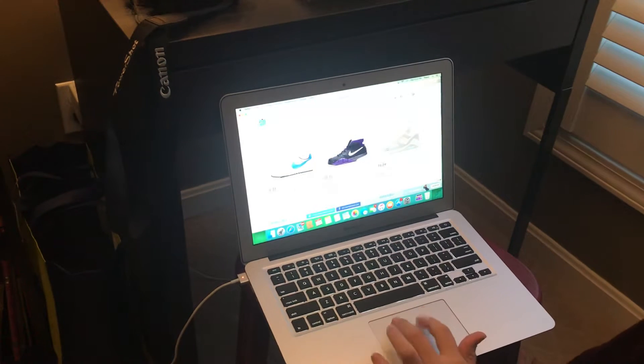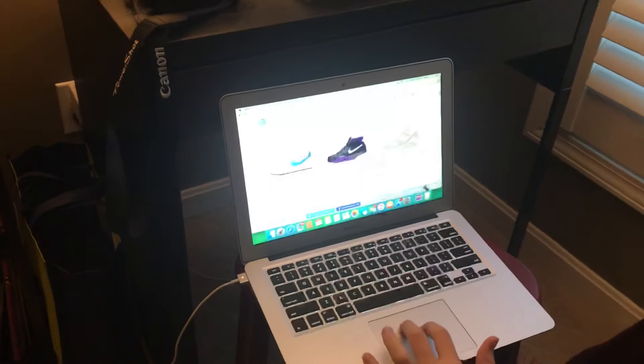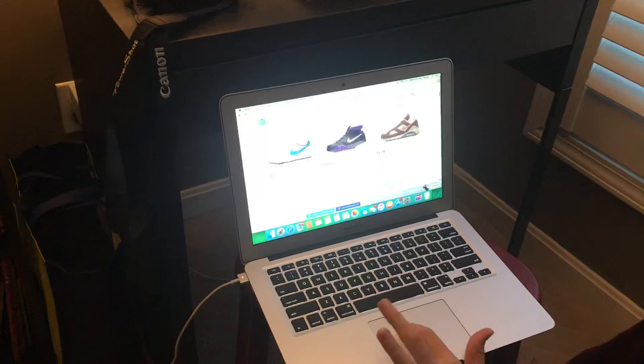What's up, welcome back to another video. Today we're going to be doing the best sneaker releases of October. These three aren't really in it — I'm not into these ugly shoes, no offense.